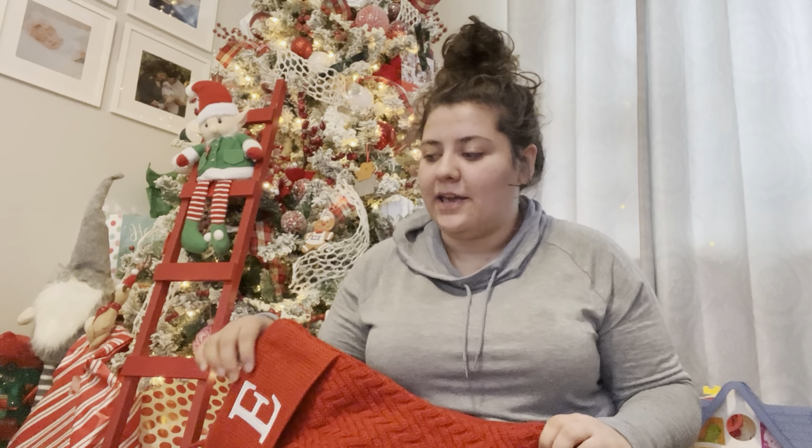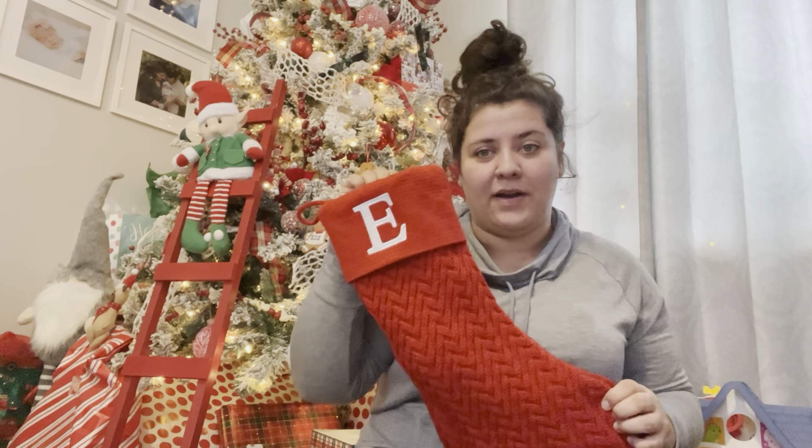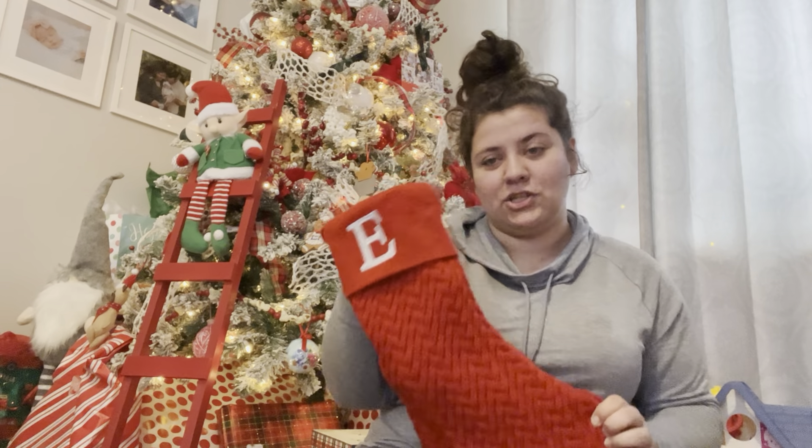Hello! I've never made a YouTube video before, but I love watching these kinds of videos and I thought it'd be really fun to film. So I am going to talk about what I got for my 15-month-old baby girl's stocking.